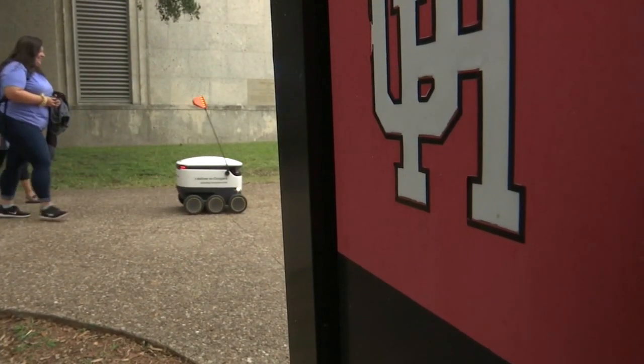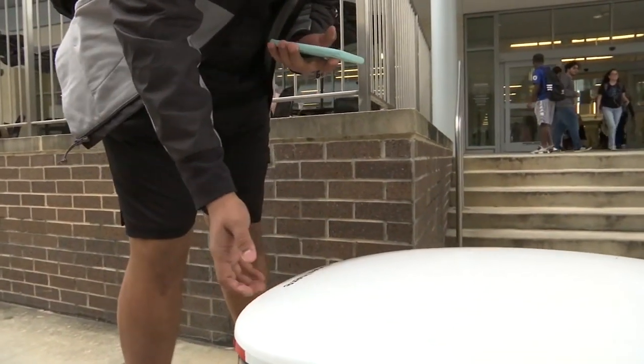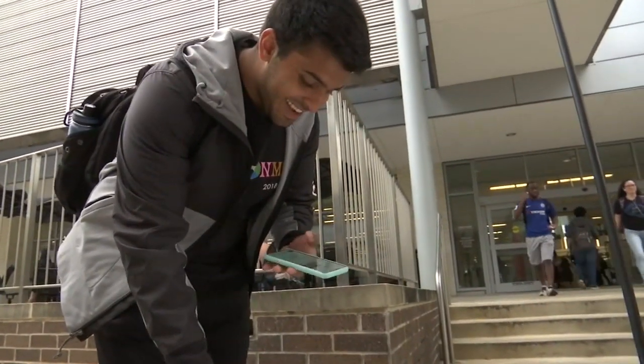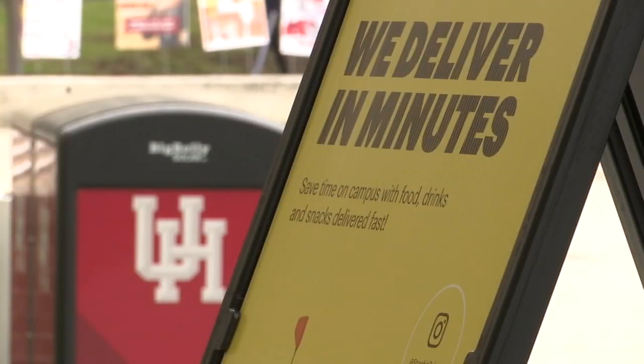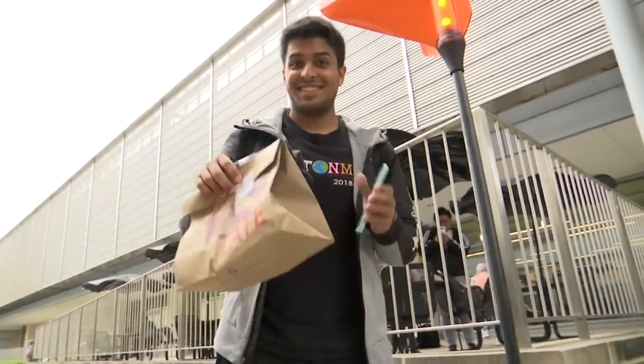U of H is the first campus in the state of Texas to have its own fleet of autonomous delivery robots here on campus. The robot even talks: 'Hello, here's your delivery.' It's kind of like Uber — you can pick your spot where you want to get it delivered, and it only took like 20 minutes to get my food. This is awesome.